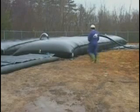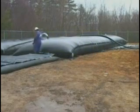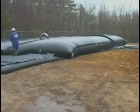Land-based Geotube systems have been effective in reducing the volume of sludge by as much as 90%. Remaining solids can be buried on site or disposed of in landfills.